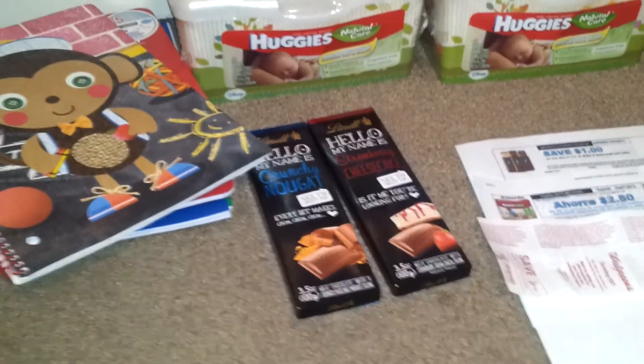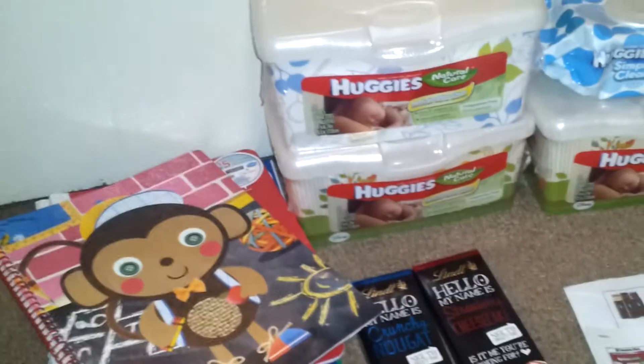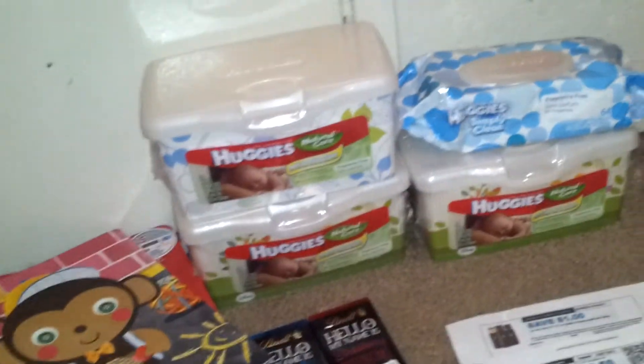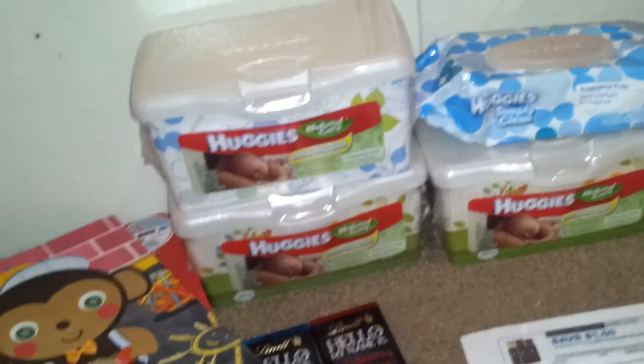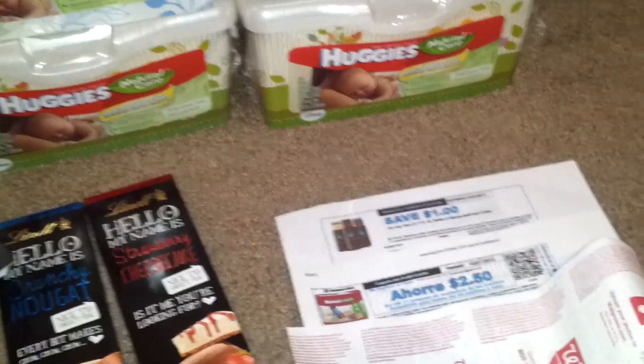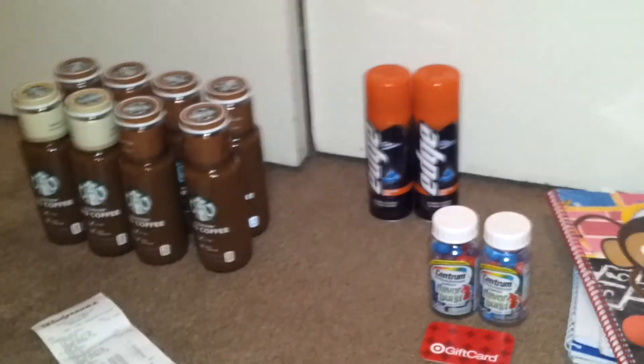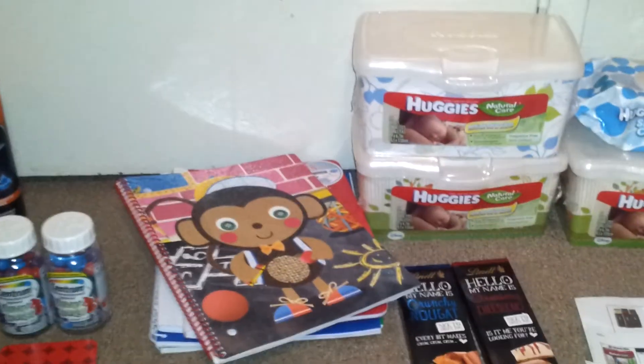So freebies on the Edge Shave Gel, Huggies, Lindt Bars, and Centrum. That's what I picked up at Target and Walgreens. If you have any questions or comments, feel free to leave them below — just no negative comments about the Huggies coupon, because it does say on that coupon it's for a 56-count of wipes, otherwise I would not use it. Hopefully you guys will get in on the deal and get some free wipes at Target or Walmart. Hope you guys are having a good day, night, or evening. Thank you for watching — bye!